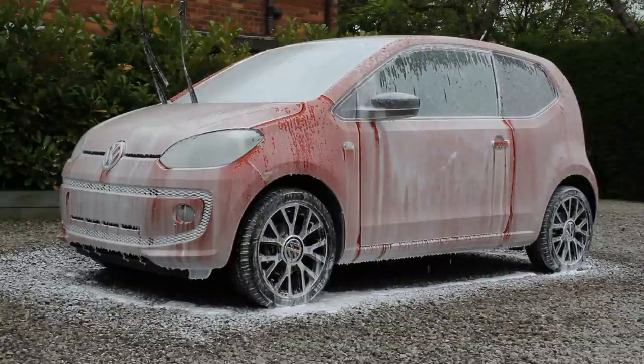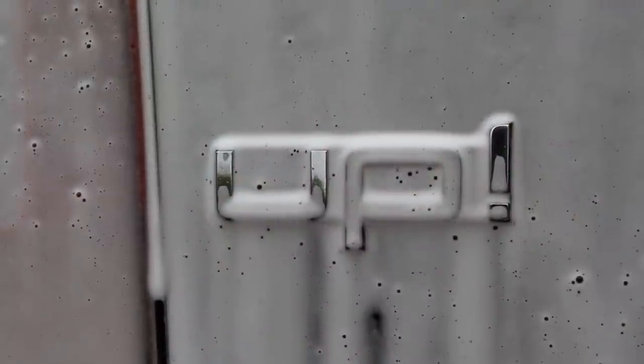I don't tend to struggle as much with traffic film on my car at this time of year, just because it's not raining quite as often and that mud isn't getting splashed up. But I do still need to pre-wash the car properly to make sure it's clean enough for the contact wash and to reduce the risk of inflicting any damage.